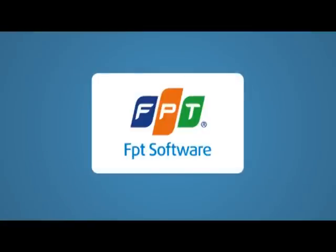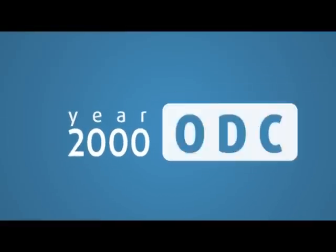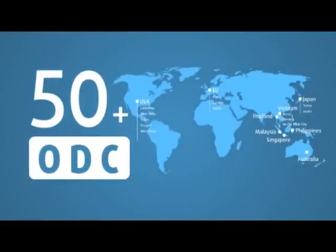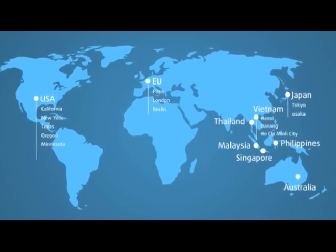Since the success of the first ODC for customers in 2000, FPT Software has now set up more than 50 ODCs for clients from Japan, America, Europe, Southeast Asia, and Australia.